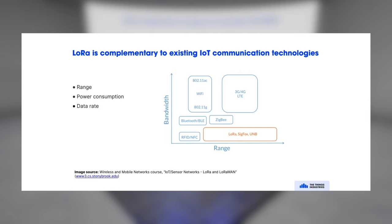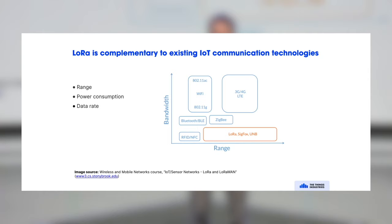LoRa is really complementary to existing IoT communication technologies. It's unique in that it's long range, but obviously at the cost of bandwidth — it's designed for IoT use cases which require only very little bandwidth and very small messages. That also makes it useful for devices that are usually asleep. It can be in deep sleep most of the time, and when a message needs to be sent, it just wakes up, sends the message, and goes back to sleep.